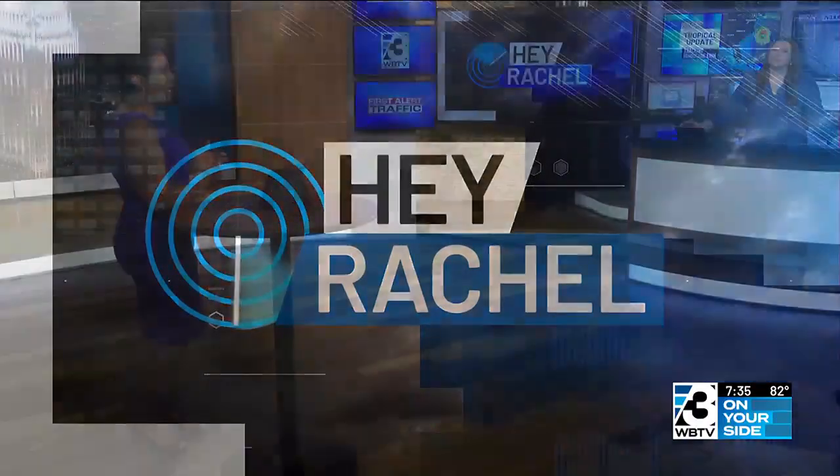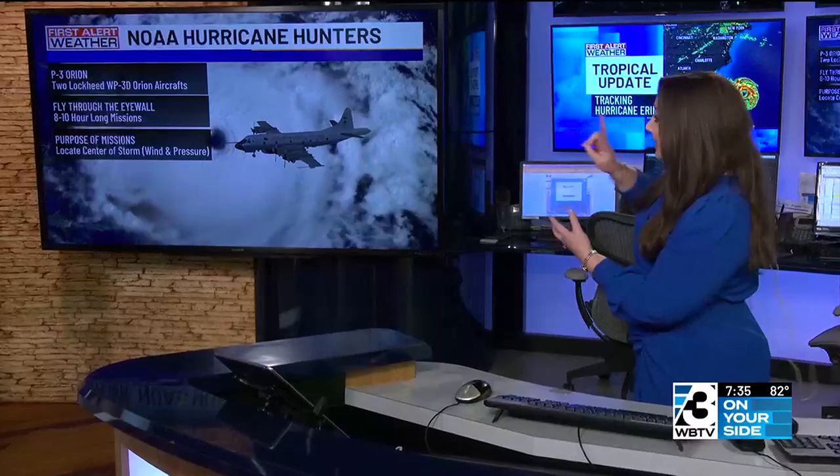So that leads us to ask Rachel: what are these hurricane hunters doing when they fly into the storms? It's super important what they do for NOAA, but also for the National Hurricane Center — getting some really important, imperative data into some of these hurricanes. Let's talk about some of the aircraft they use.